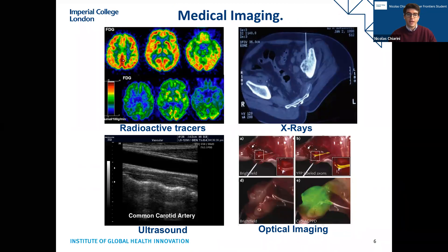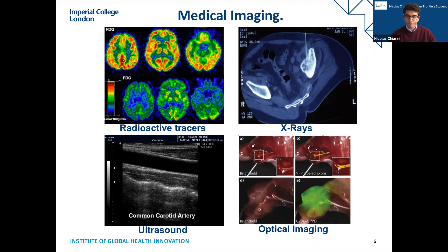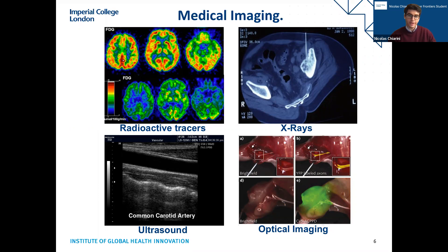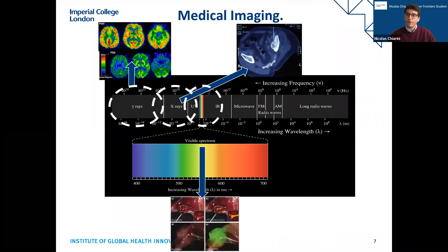Within the medical field, different imaging technologies take advantage of these different energies. Radioactive tracers use higher energies such as gamma — here you can see a brain image using the tracer FDG. X-rays are commonly used to image bone. Ultrasound is used for a wide variety of medical uses, such as imaging the carotid artery. Finally, we have optical imaging, which uses the lowest energy of these four and is therefore safer for patients.